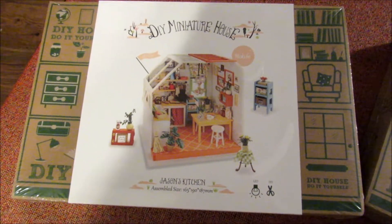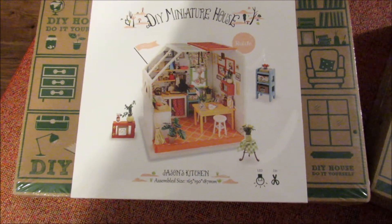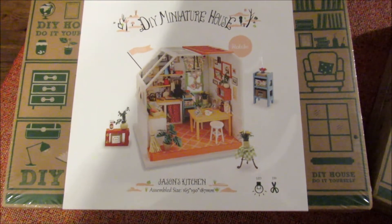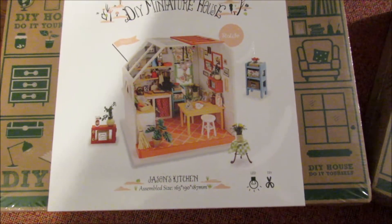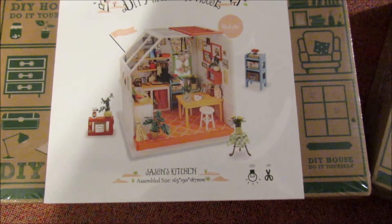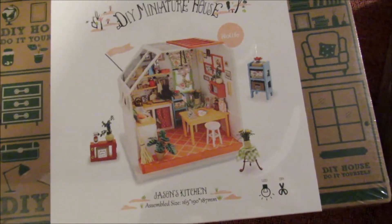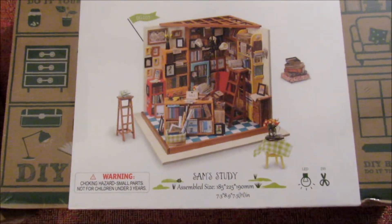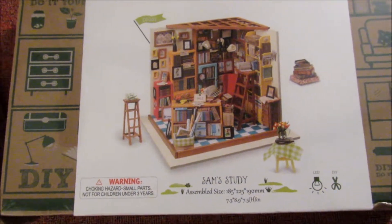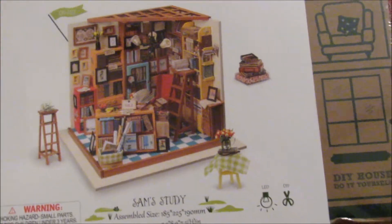It's Christmas evening and everybody has gone home for now. I'm looking at two of the gifts that were given to me: this one is a kitchen room craft kit, and here is what looks like a bookstore or a library. So I have a couple of projects to do.